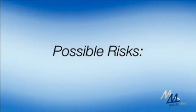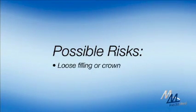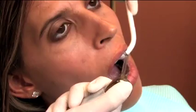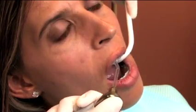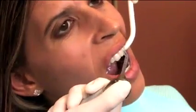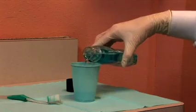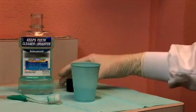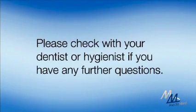The risks associated with prophy are fairly minor. In some instances, during the procedure, a filling or crown may become loose. Though, keep in mind that any filling or crown that would become loose is most likely already defective. Any sound filling or crown would safely withstand the prophy procedure. Lastly, antibacterial rinses can also help reduce bacteria in the mouth. Please check with your dentist or dental hygienist if you have any additional questions.